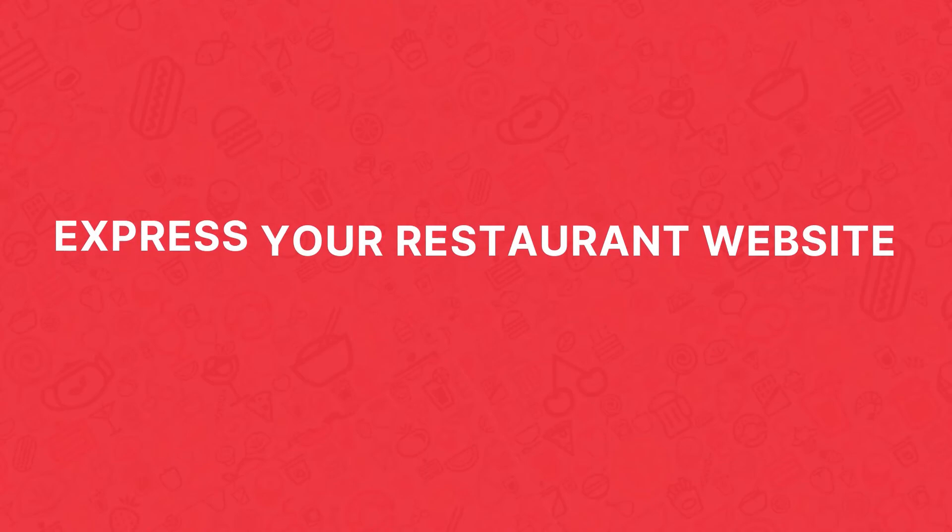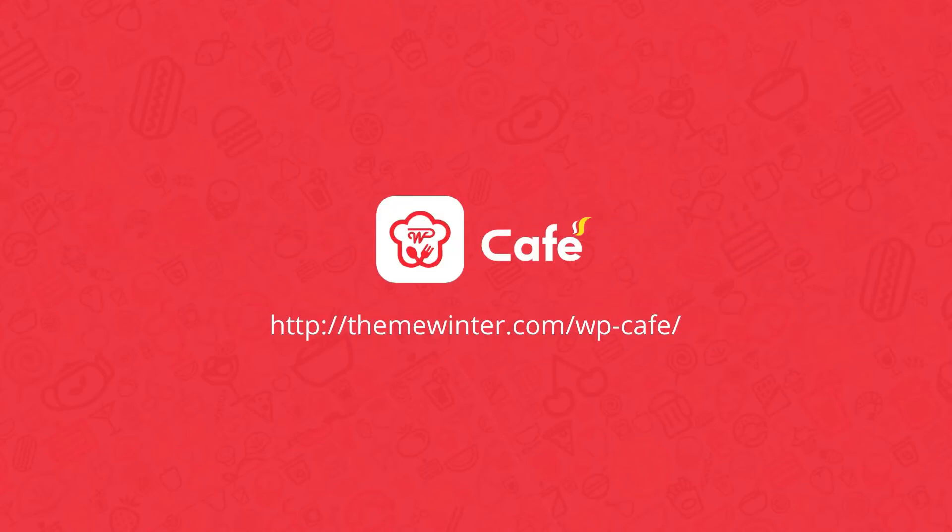Are you ready to express your restaurant website? Get WP Cafe — your 3-in-1 solution for online restaurant management.